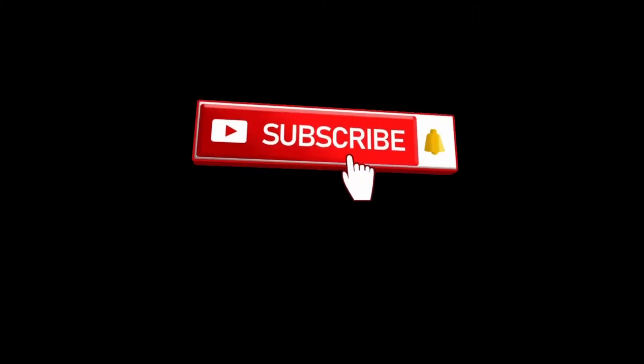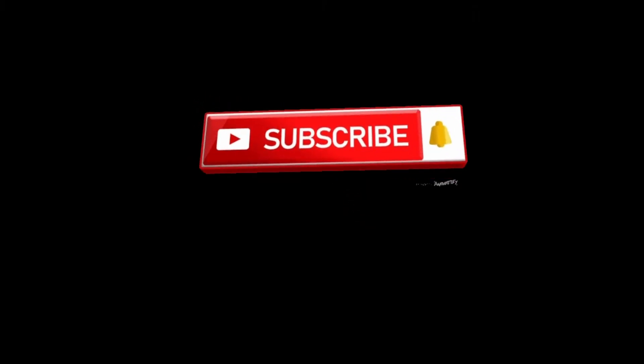I hope you like the video. If you do, please subscribe to my channel.